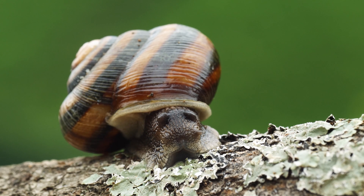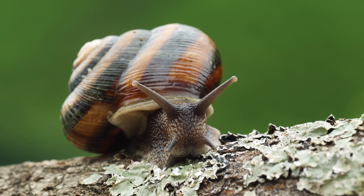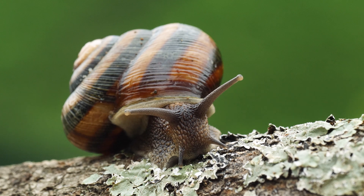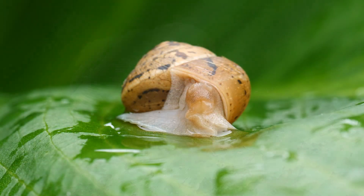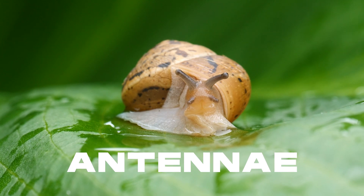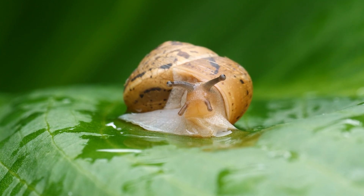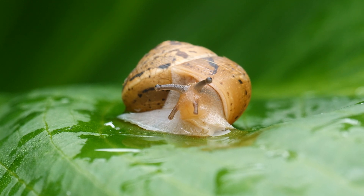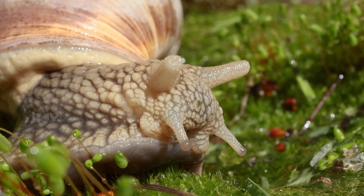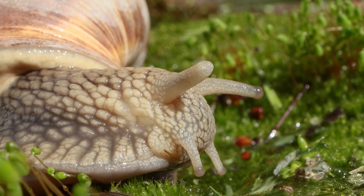Snails have two pairs of tentacles on their head, with the upper pair being longer and serving as their eyes, while the lower pair is used for smell and touch. The lower pair of tentacles is commonly referred to as the snail's antennae, which are located below the eyes and are much shorter than the upper pair.